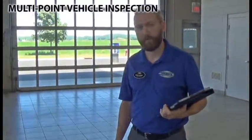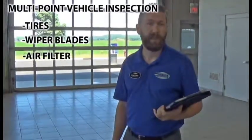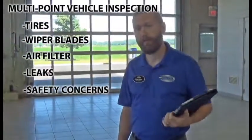While we're changing the oil, we also perform a multi-point vehicle inspection, where we'll check the tires, wiper blades, air filters, any leaks or any safety concerns that might need to be addressed.